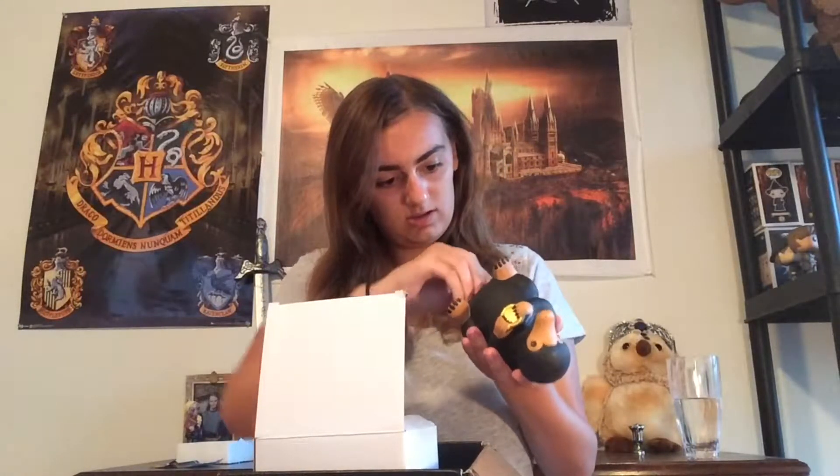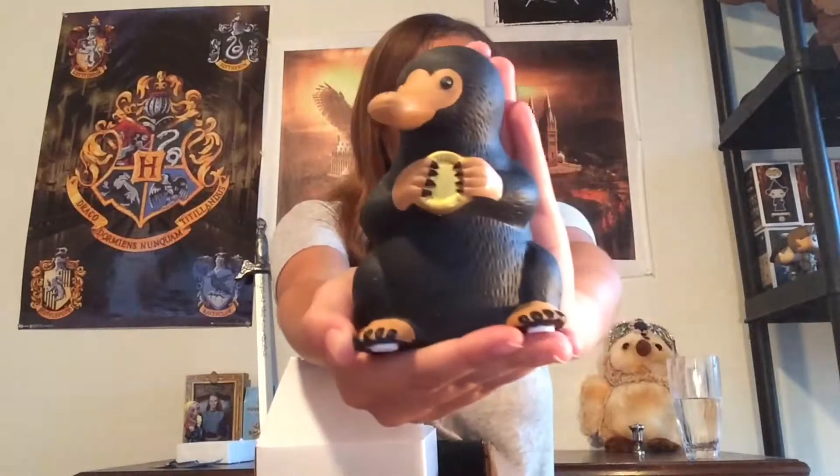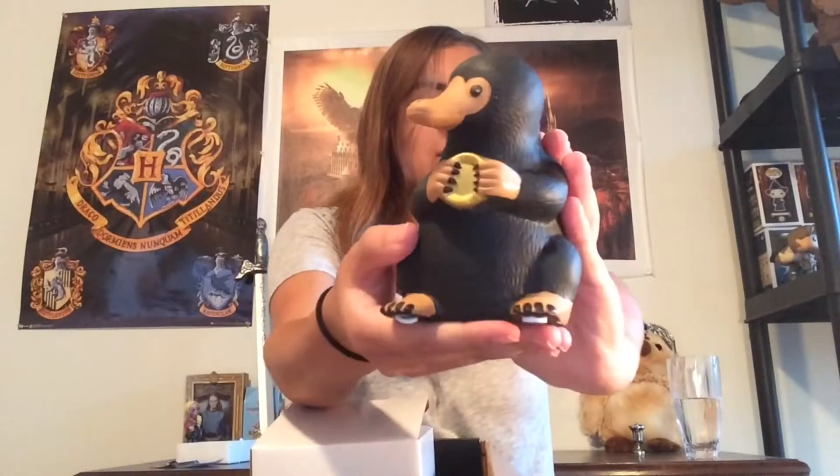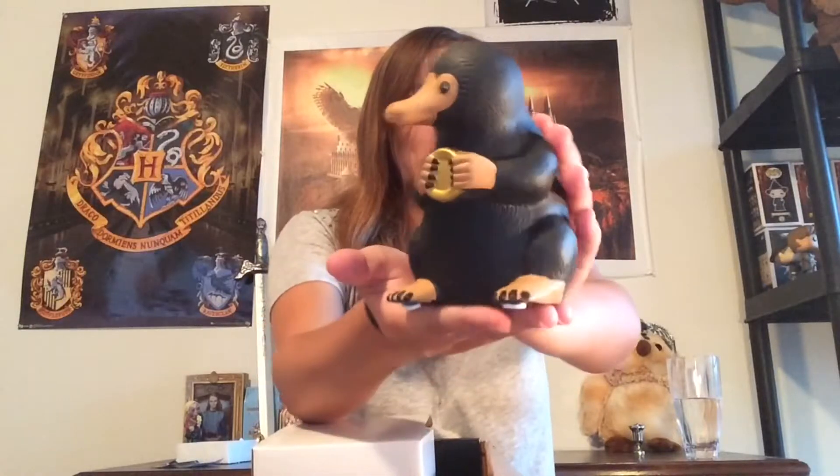Oh my gosh, it's like a piggy bank, I think — because it opens up at the bottom here. Oh, that is cool! This is officially licensed. So yeah, this is so cute — I'll give you guys a closer look. He is adorable! Oh my gosh, there's some stuff stuck on him, I'll fix that later. He's adorable, oh my gosh!